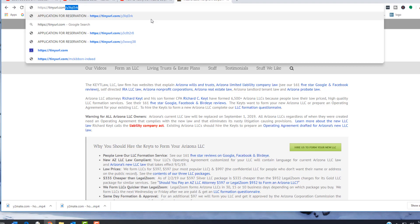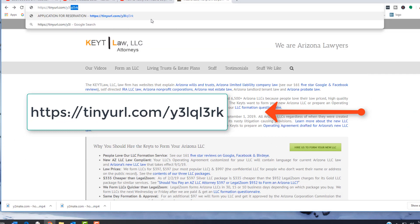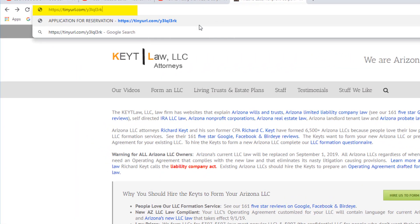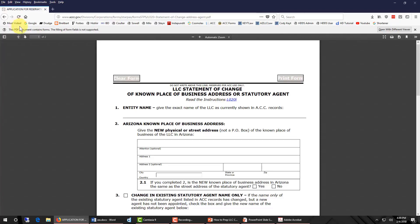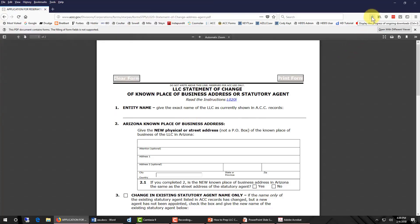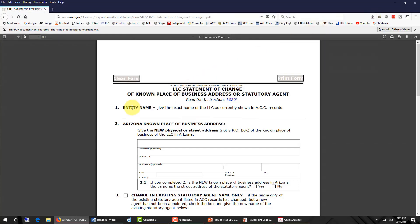Now let me demonstrate how you prepare the change of address form. First we need to enter the URL to navigate to the Corporation Commission's change of address form. The first thing we need to do is download the form, so I'm going to do save page as, then go up to my little down arrow in Firefox, click on it, and tell it to open the form.